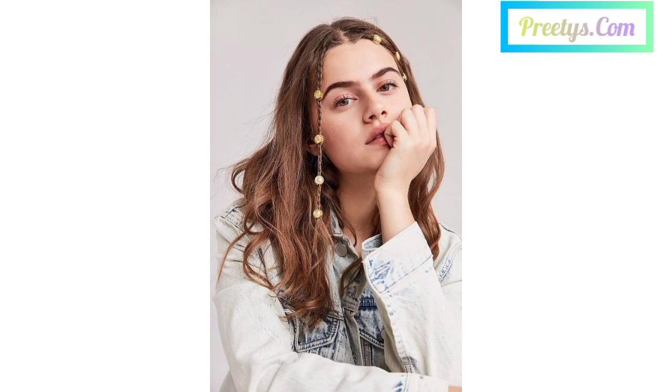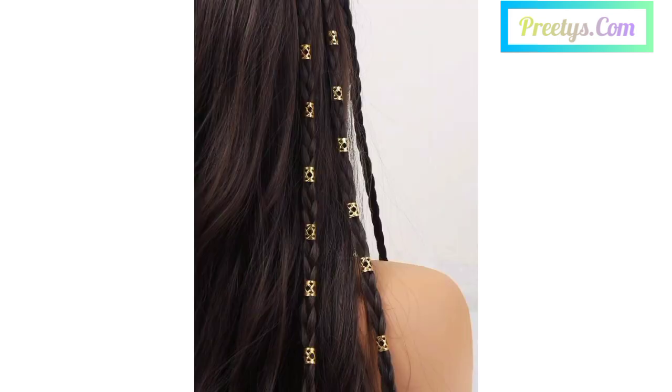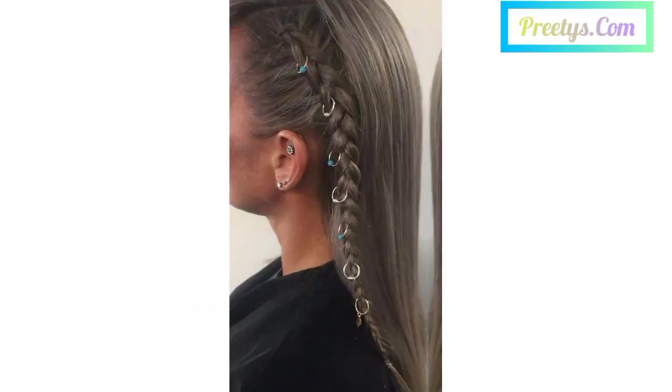Dear friends, maybe you are searching for beautiful, latest, trendy designs of hairstyles with accessories — you are in the right place. Here you can see 50 plus beautiful designs of hairstyles with accessories. I hope you will enjoy these beautiful ideas, so please support my channel by liking and sharing this video with your friends and family members.